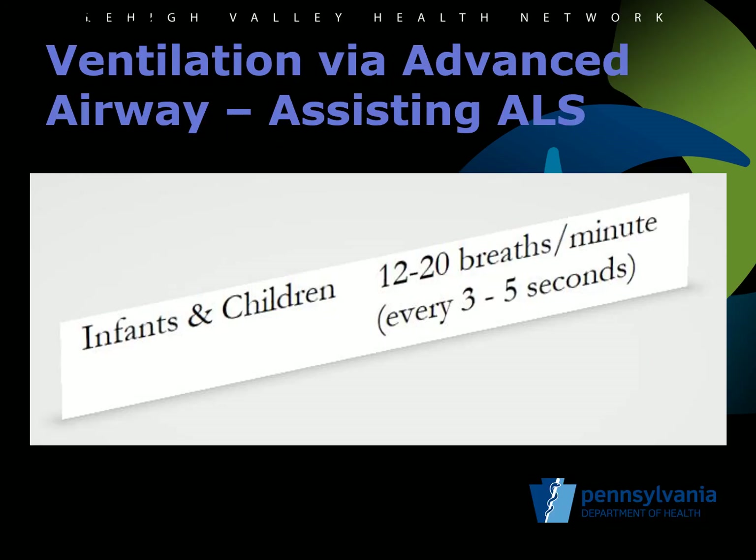For use while assisting ALS by ventilating a patient through an advanced airway, like an endotracheal tube, King LT, or IGEL, the protocol has simplified the rate of ventilation for infants and children down to 12 to 20 breaths per minute, or ventilation every three to five seconds. This is consistent with the current PALS guidelines and it removes the complexity of recommending a separate rate for infants.